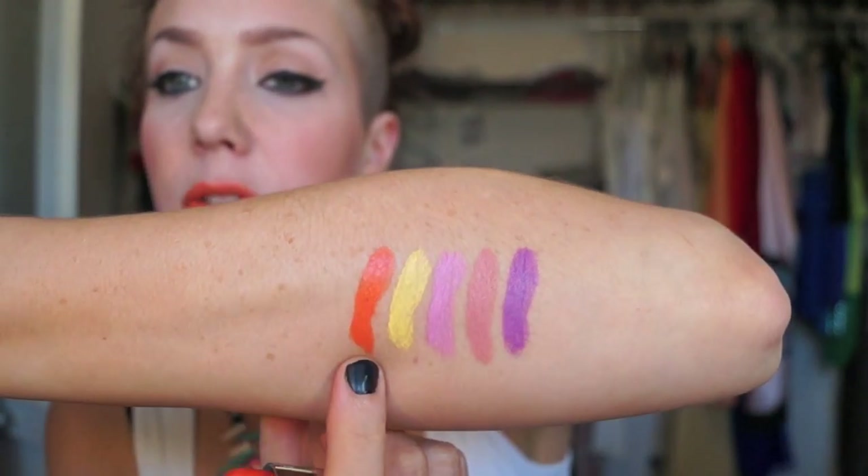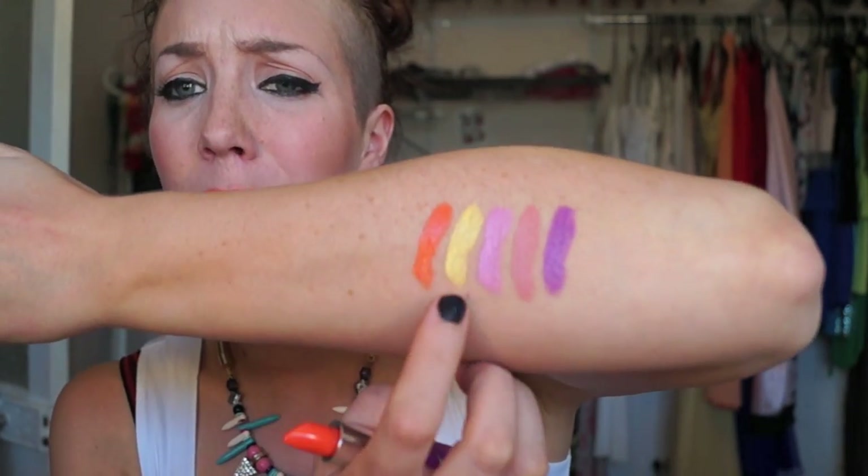This shade is definitely more up my alley — it's called My Beautiful Rocket and is described as a bright tangerine. I'd say it's more of an orangey-coral shade without much red, more pink-based. Super pretty, I really like it. The texture is noticeably smoother and less pasty compared to the yellow shade; it's easier to blend and didn't leave any streak marks. It's one of my favorites.